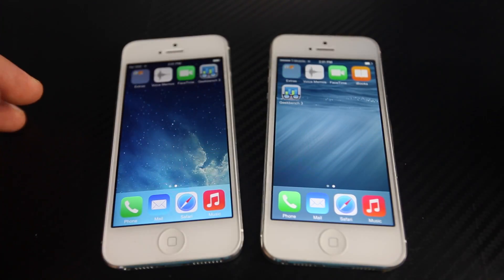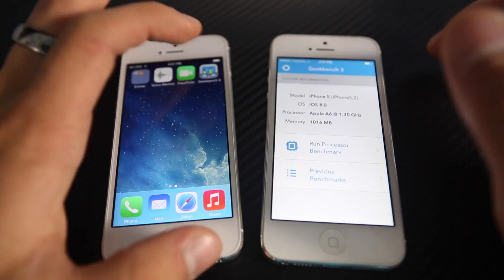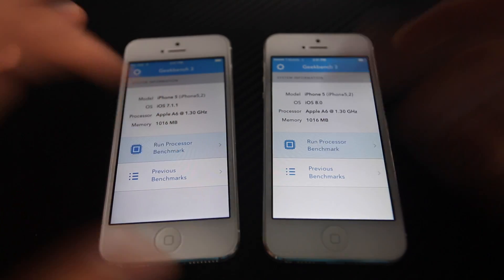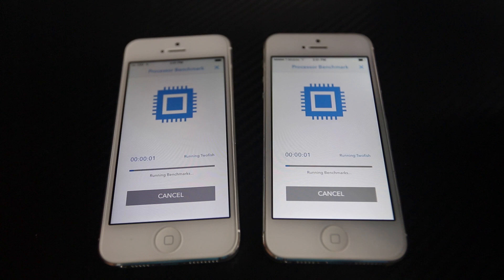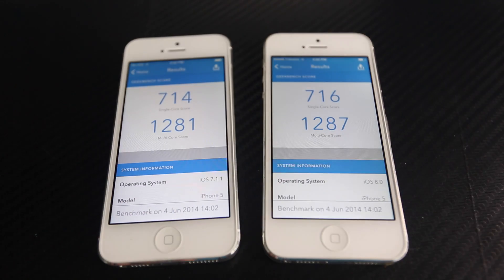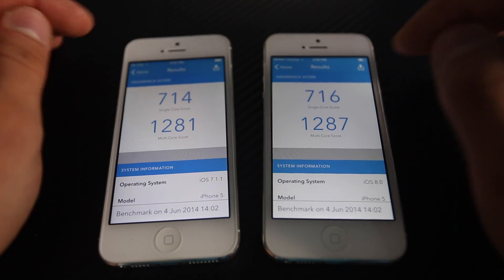Next we're going to run a Geekbench score to get a more accurate result and compare these two devices on two different firmwares. As you can see they're exactly the same, so let's run the processor benchmark. At the end we'll see accurately how these two devices stack up — and both devices are almost exactly the same, just a few points apart, with iOS 8 taking the lead.